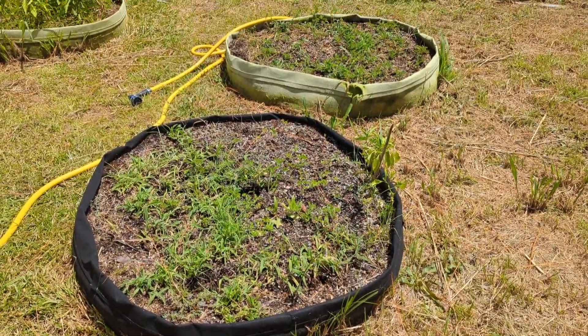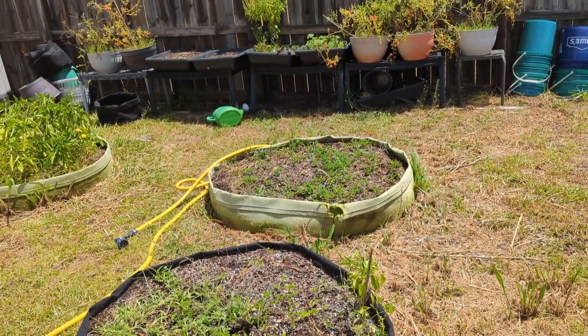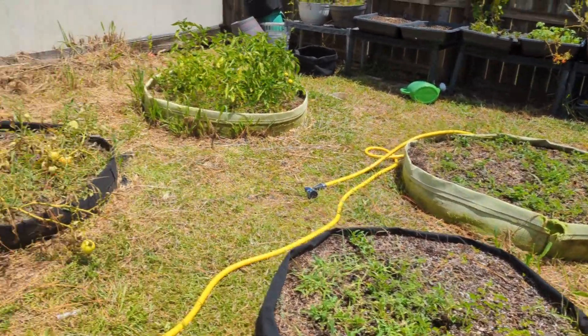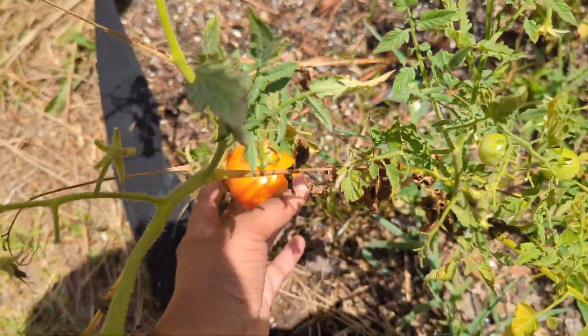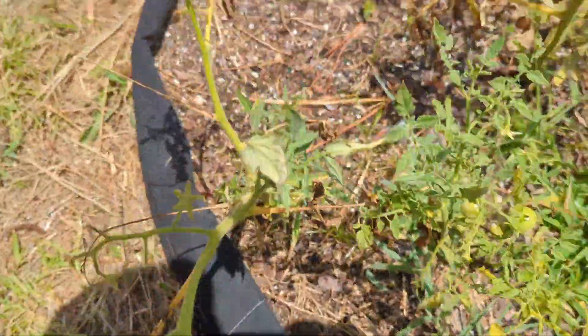Over the next few days I'm gonna be working on getting these two beds cleaned out so I can get the seeds that I started a few weeks ago planted over here. While I'm here I see some red peeking out, so I'm gonna grab these few tomatoes if they aren't bad because it rained really good.